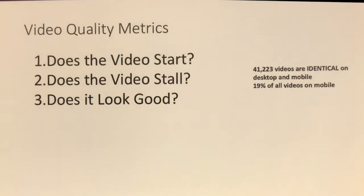41,000 of the videos were identical — 19-20% of all videos on mobile are exactly the same as on desktop — so there's a huge room for improvement. Either the identical video is going to take a lot longer to start on mobile because the network isn't as fast, or if it's scaled down for mobile it's just not going to look good on desktop. We have to balance these things and figure out what we can do.